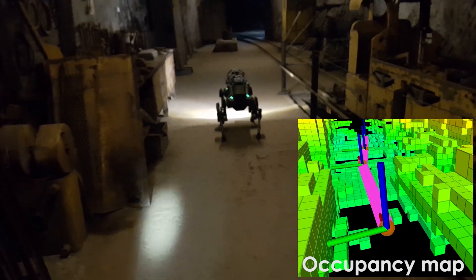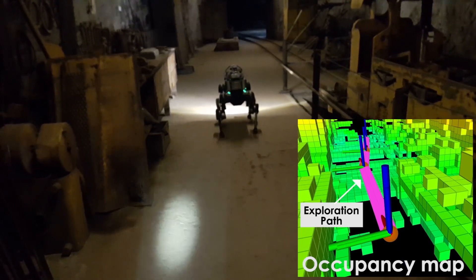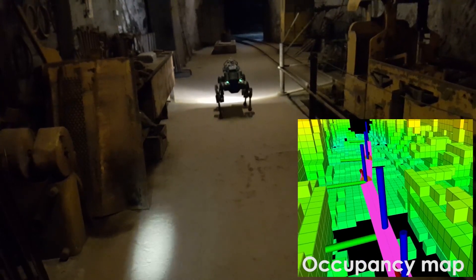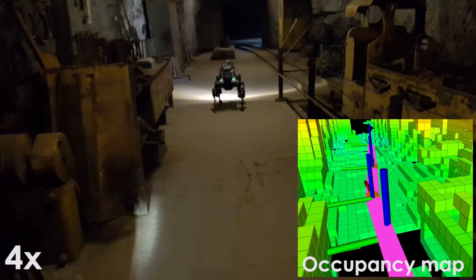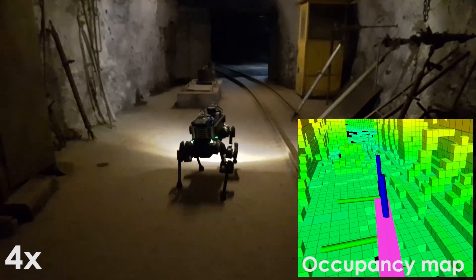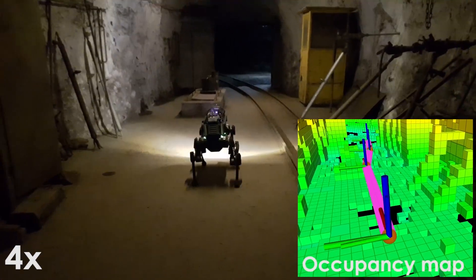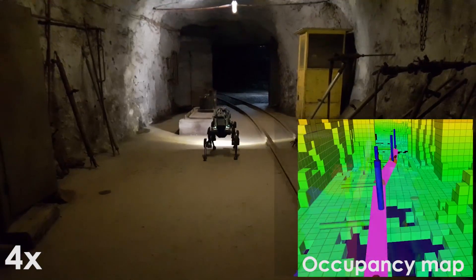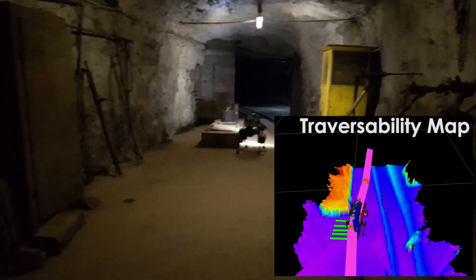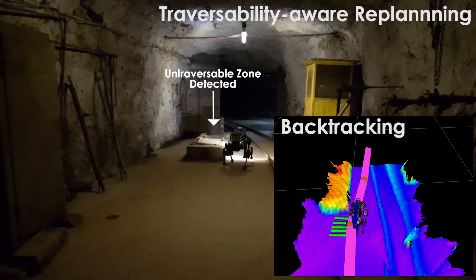In this video, we present results on autonomous subterranean exploration inside an abandoned underground mine using the Enemal legged robot. Enemal is utilizing a proposed graph-based exploration path planner, which ensures efficient exploration of the complex underground environment while simultaneously avoiding obstacles and respecting traversability constraints.